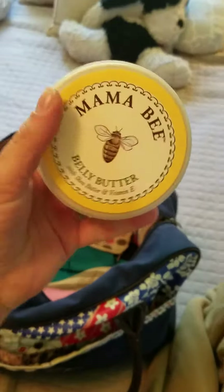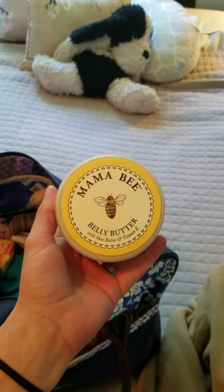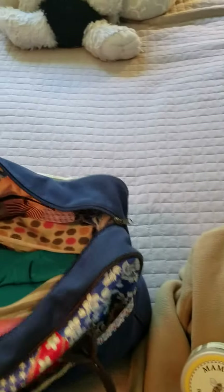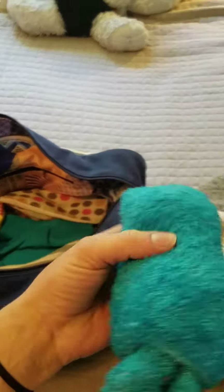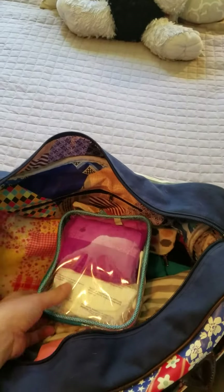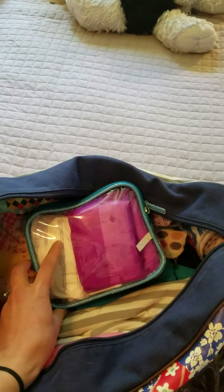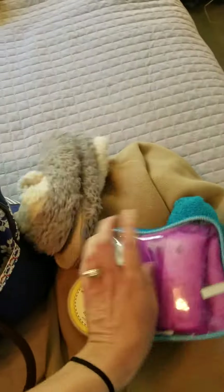I have a comfortable hoodie sweater in case I get cold. I really like this belly butter I got from my baby shower — it's awesome. I have some slippers and some socks. This bag is full of pads for post labor, and then these are nursing pads that just go in my bra.